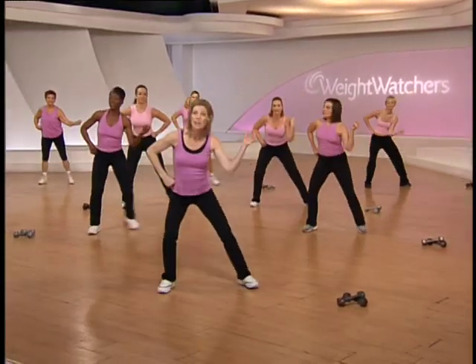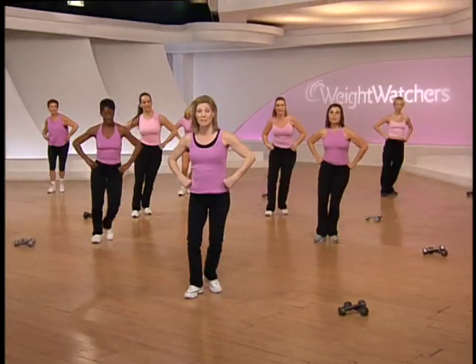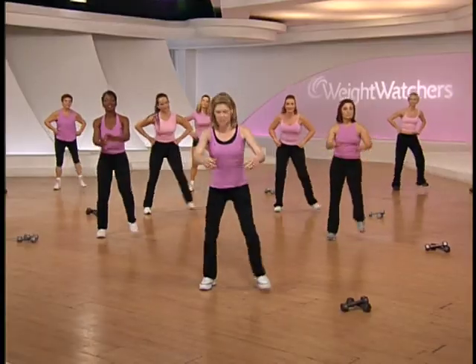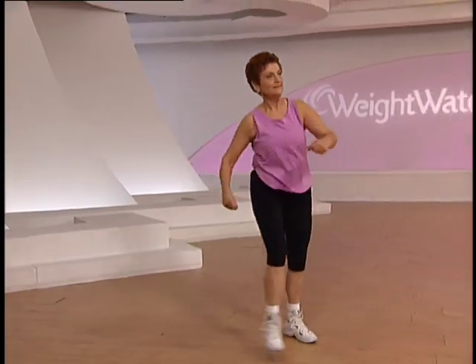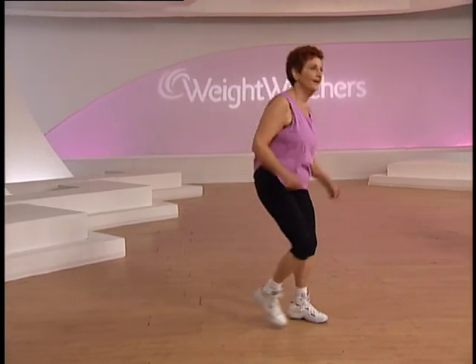Single step touch right here — four, three, two, now heel dig. That's it — just add some arms, just pull them back, nice and easy. Step touch — that's it. Heel dig, remember, pull the heel forward. Step touch. Heel dig. One more set like that.